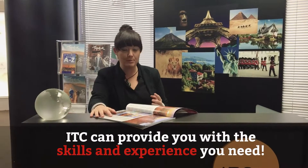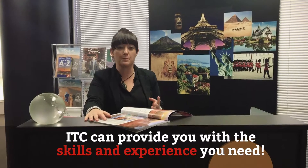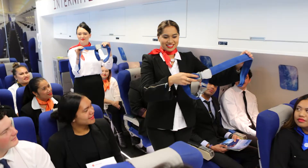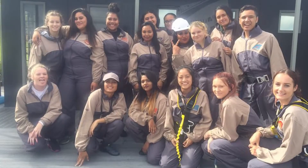At the International Travel College we mix up our studies. It's not just all about the theory work but it's project work, research, lab work, but also the practical studies which is so much fun with your entire class.